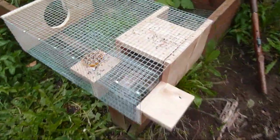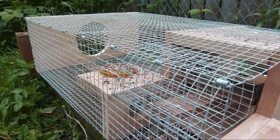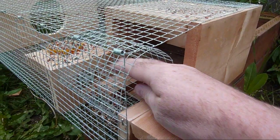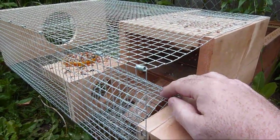But this is the trap and how it works. You bait it with seeds for sparrows, and they land on here and they try to go through this tunnel to get the seeds. This drops down.